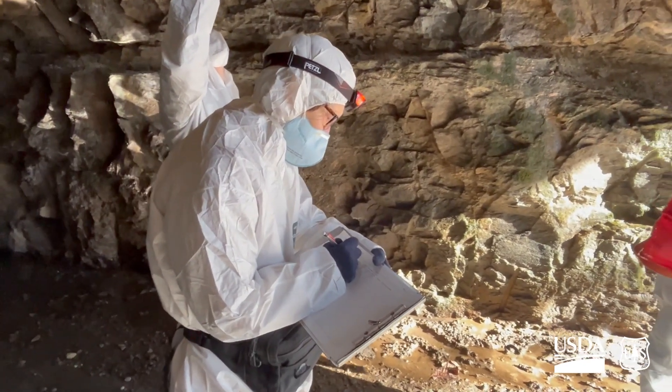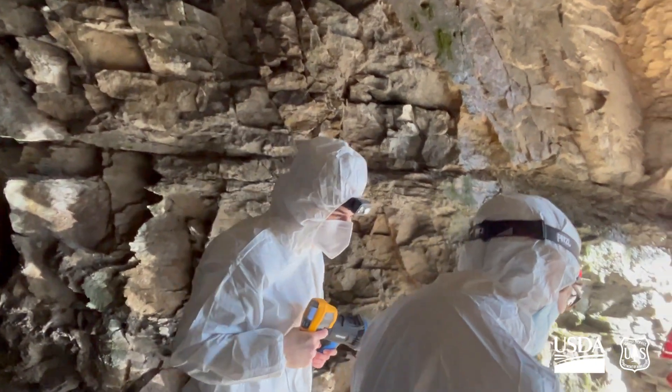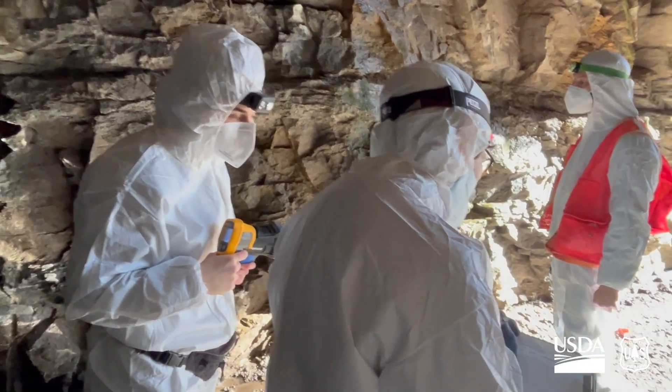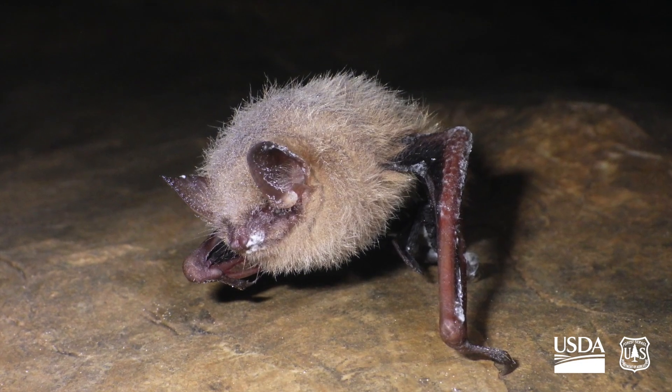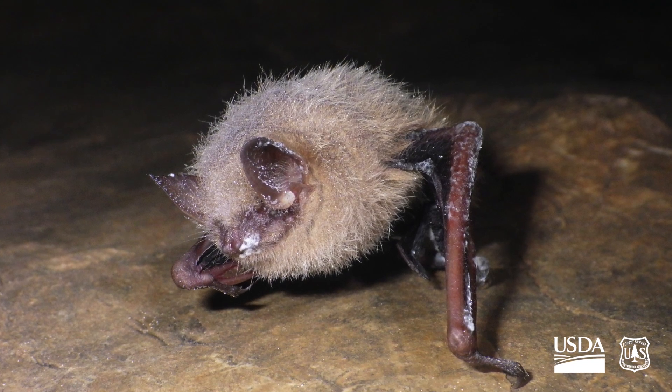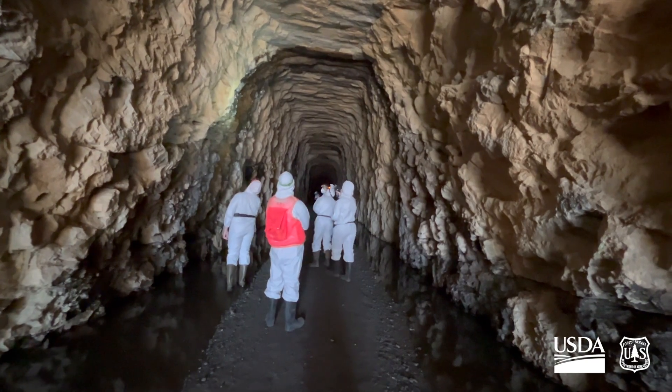White Nose Syndrome was first found in the United States in 2006 in New York, likely introduced from Europe. Since then, it has decimated bat populations across the states. The bats in this tunnel are no exception.